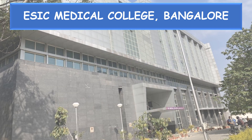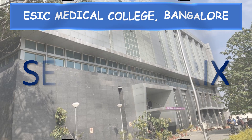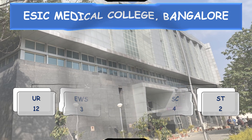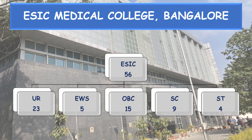Coming to the seat matrix. All India quota: 29 seats total — Unreserved 12, EWS 3, OBC 8, SC 4, ST 2. ESIC quota seats: 56 total — Unreserved 23, EWS 5, OBC 15, SC 9, ST 4.